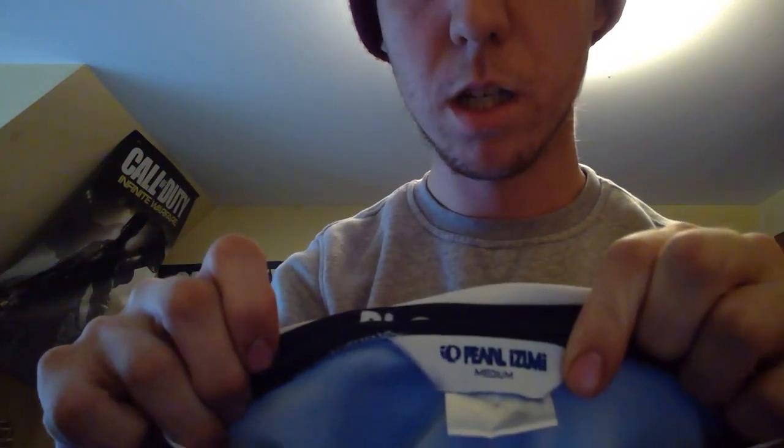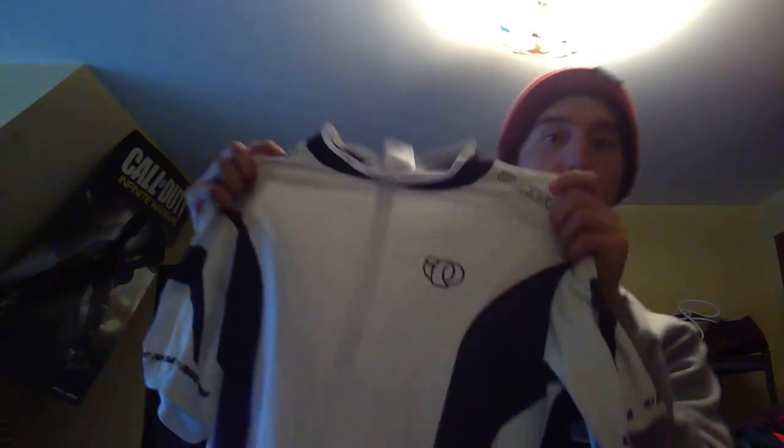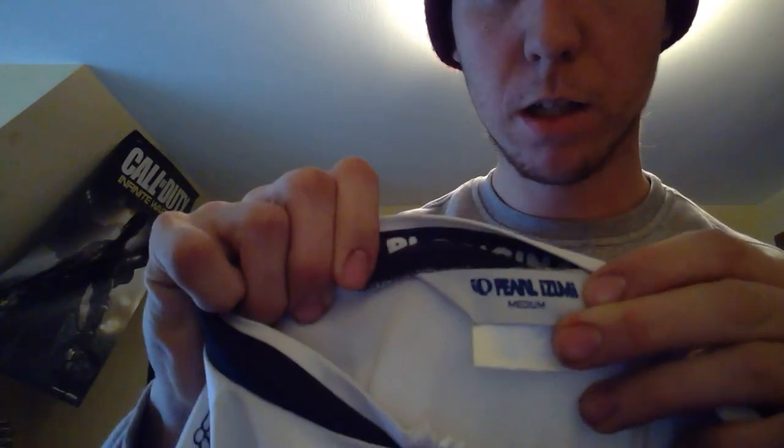I got two Pearl Izumi bicycle jerseys. Here's one — it's blue, you can see right there, Pearl Izumi — and here's the other one, it's white. I paid $4.99 apiece for those.